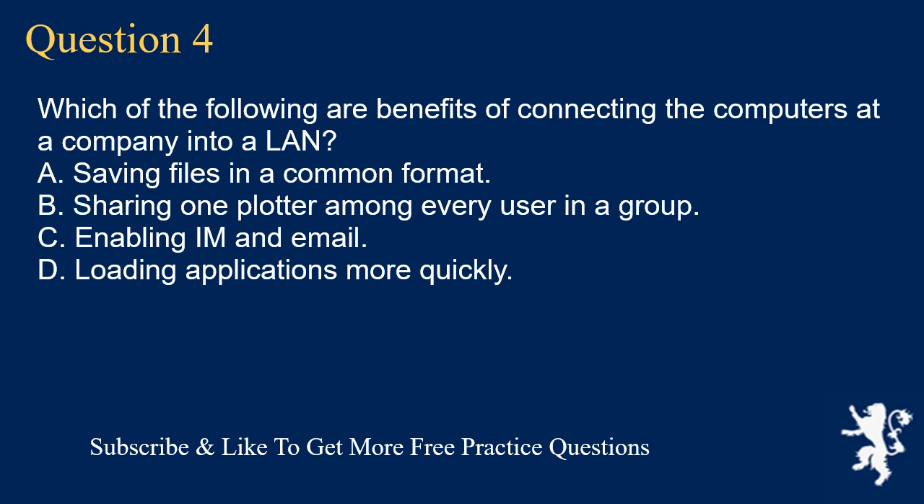Question 4. Which of the following are benefits of connecting the computers at a company into a LAN? A. Saving files in a common format. B. Sharing one plotter among every user in a group. C. Enabling email. D. Loading applications more quickly.